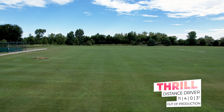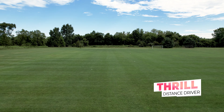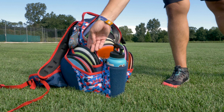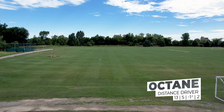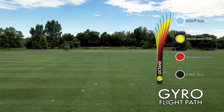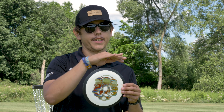Next up we have my neutron thrill. When I need to go straight with a little finish to the left, it's gonna be my wind fighter and my sidearm approach whenever the wind is up — nice and straight with a little finish. Next up is my fission octane, very similar to my fission photon but I get a little more distance on this. A little lighter weight in that 160 range, so I can get that forward push and not let it finish out left too.